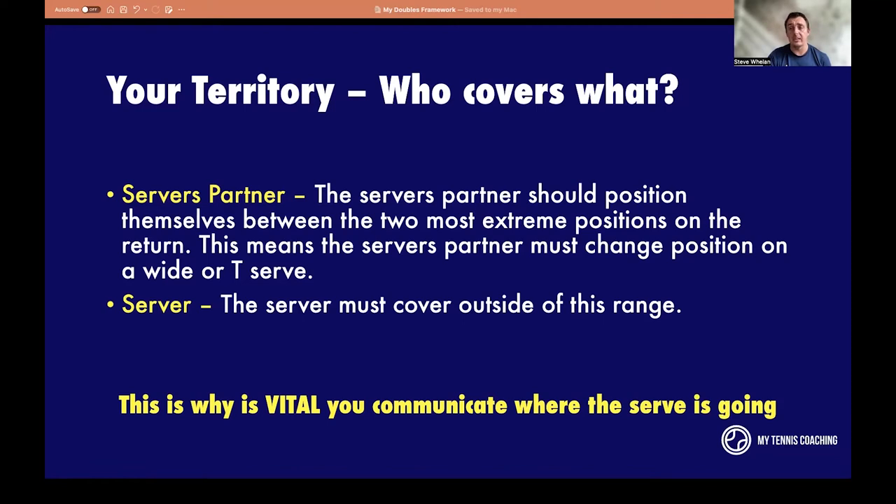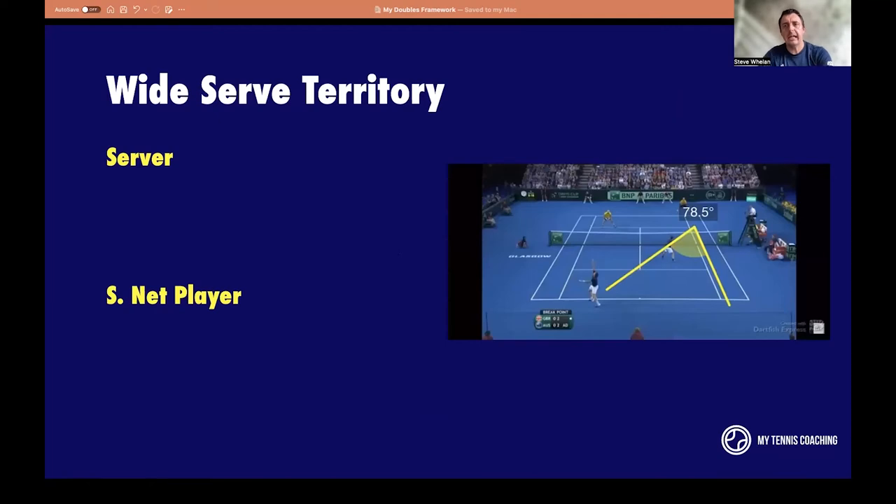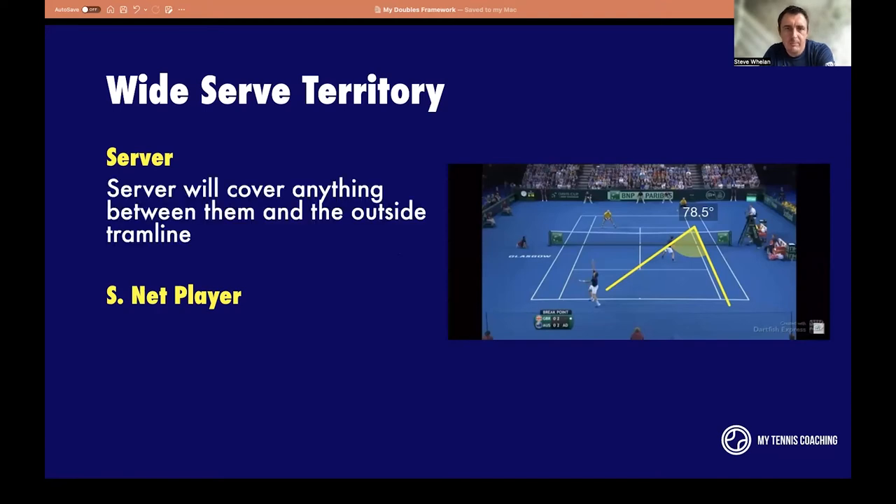Let's look at the wide serve. I believe that's Jamie Murray serving out wide towards the inside tramline. The returner is going to move roughly in line with the 78.5-degree angle you see on screen. The server themselves has the easiest job — they just have to cover anything to the left of that first yellow line, roughly halfway between the outside and inside tramline. Not a big space at all. They don't have to cover all the way back — just a very small space to the left of that line.